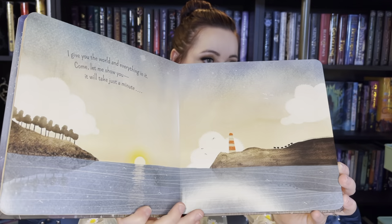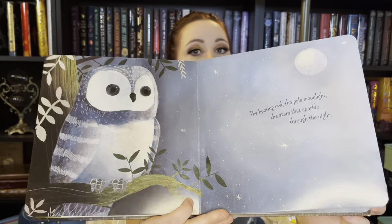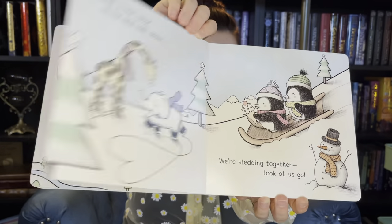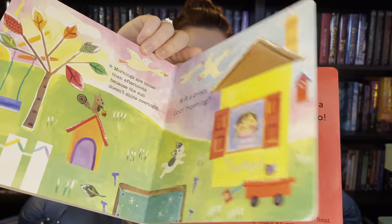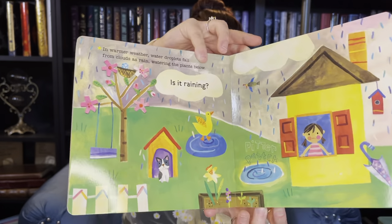I Give You the World by Stacey McCleary. I Give You the World, and Happiness is a Rainbow by Patricia Higardi. Happiness is a Rainbow. A Book About Weather by Jill MacDonald. A Book About Weather by Jill MacDonald.